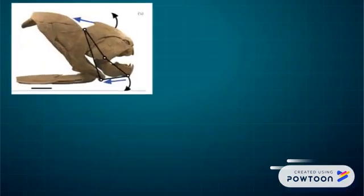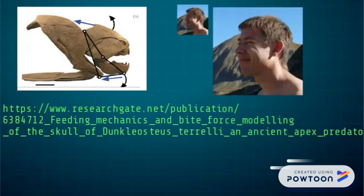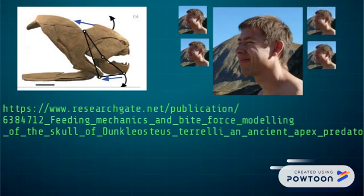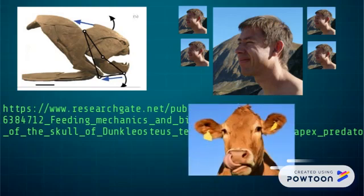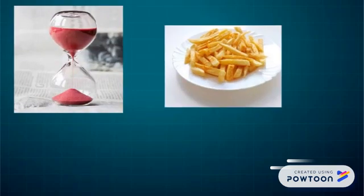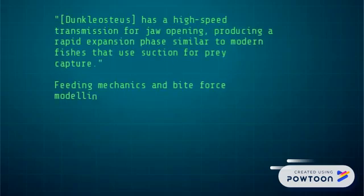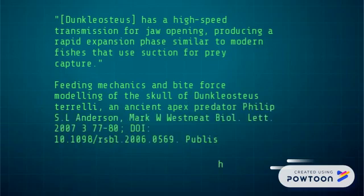Not according to the 2007 biomechanical model. The muscles that controlled the opening and closing mechanisms allowed Dunkleosteus to fully open its jaws in 20 milliseconds — that's five times faster than a human can blink. Such swift movement of such huge jaws would create a vortex certain to suck any prey smaller than a cow into the gaping maw of mutilating death. It could also close said maw in the span of 30 milliseconds, meaning the entire process of vacuuming you up and biting you in half like a french fry could occur twice in the time it takes you to open and close your eyes. The same study states that the animal has a high-speed transmission for jaw opening, producing a rapid expansion phase similar to modern fishes that use suction for prey capture.